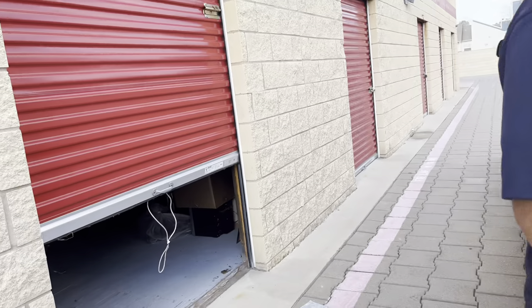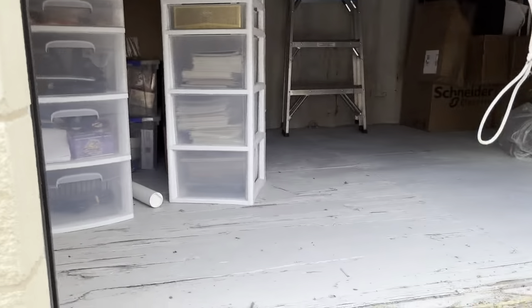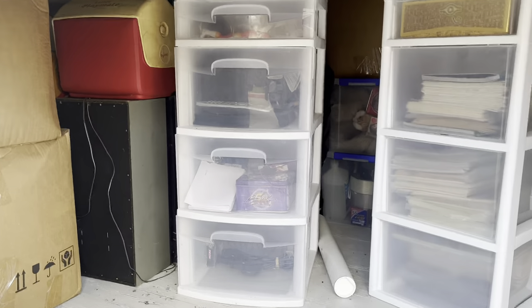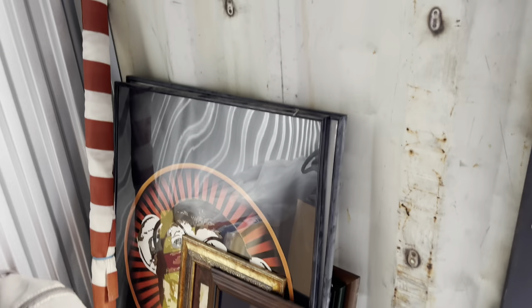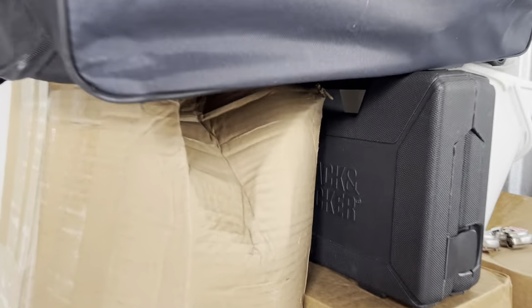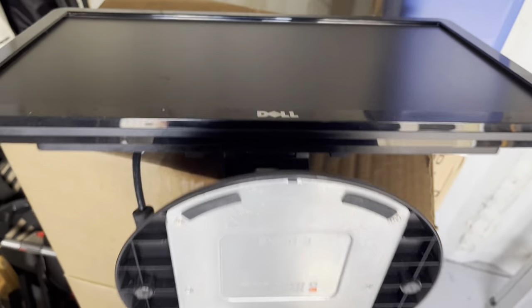A bunch of good stuff in here already. Wow, a bunch of mystery boxes right there, a bunch of cards and stuff, magazines maybe. I won't touch anything — oh, a flag! Some tools, probably power tools, maybe an instrument. I see a bunch of potential in here. Whoa, some golf clubs right there, oh we got some miscellaneous stuff. This is a really good locker.